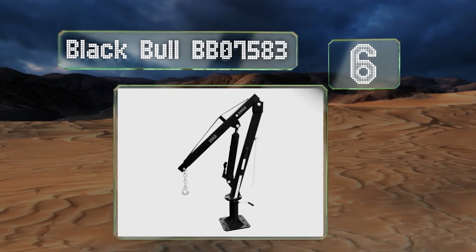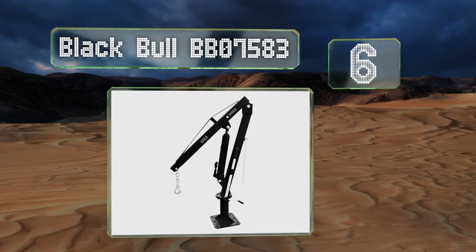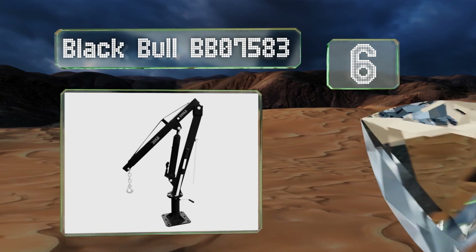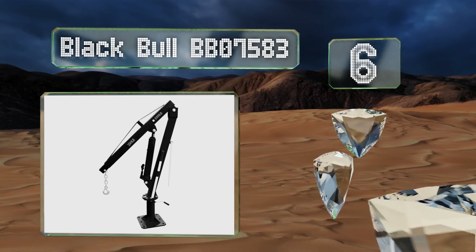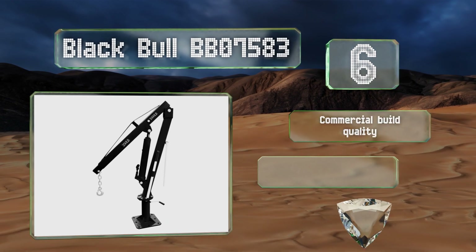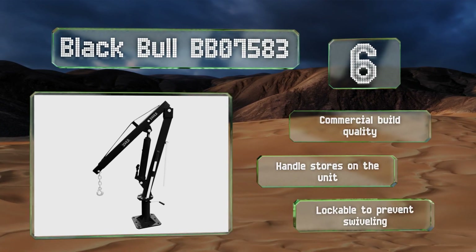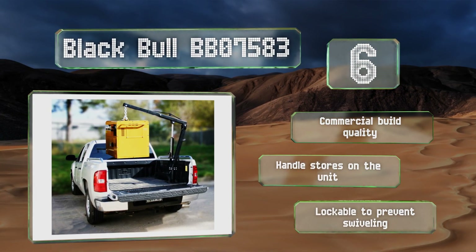Coming in at number six on our list, the boom on the Black Bull BBO 7583 is made from strong steel that's 3/16th of an inch thick and can be raised as much as 80 inches above the base, so you shouldn't have trouble lifting taller objects that other models may struggle with. This is commercial build quality, with a handle that stores on the unit and is lockable to prevent its swiveling.